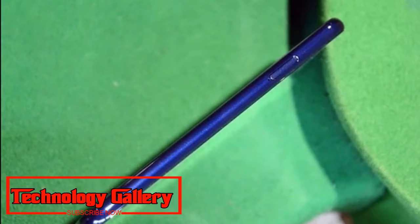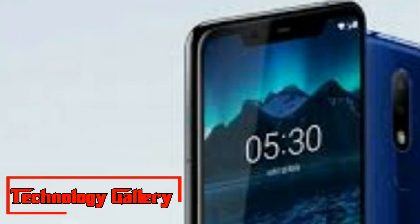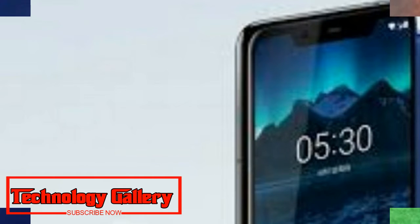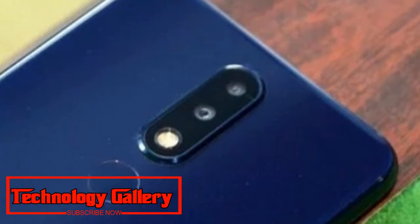The 3GB RAM variant of the Nokia X5 costs 999 yuan, approximately Rs. 10,047, while its 4GB RAM variant is priced at 1,299 yuan, approximately Rs. 13,065.